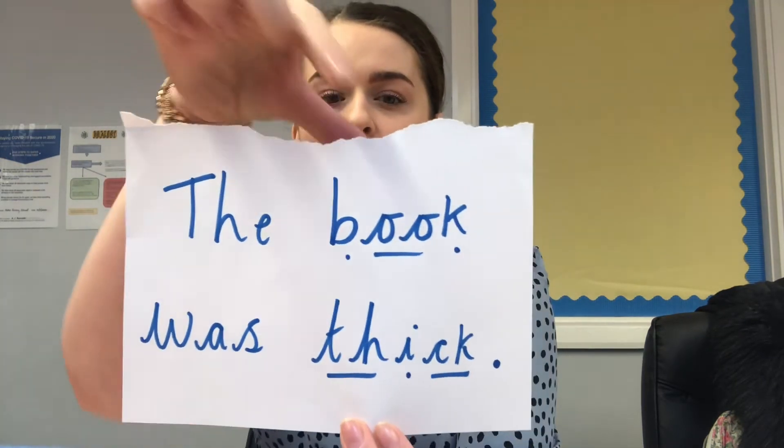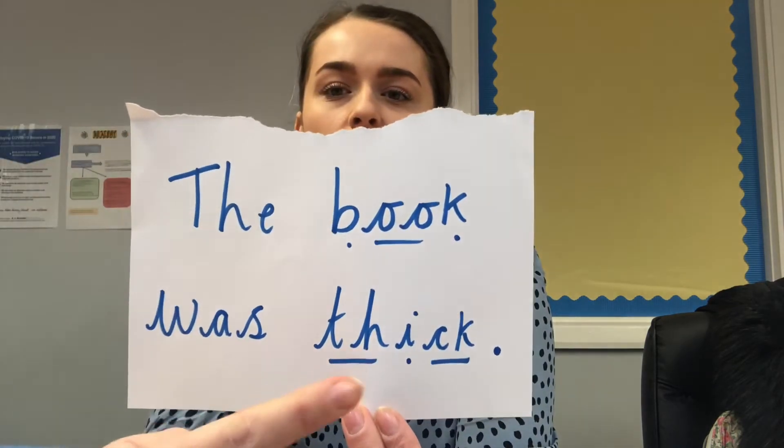I can see one, two, three diagraphs — that's a lot of diagraphs in one sentence! See if you can try and have some fun while you write that sentence. See if you can write it in all different ways, even in all different colours. Bye for now!